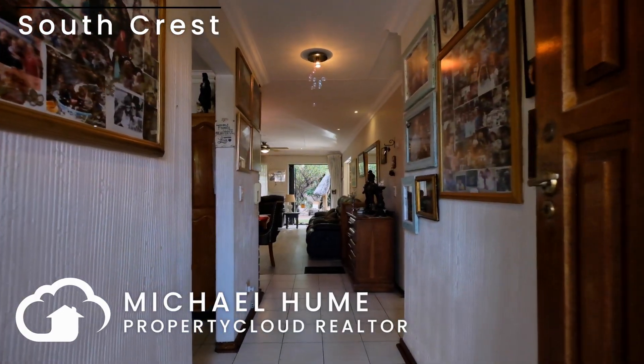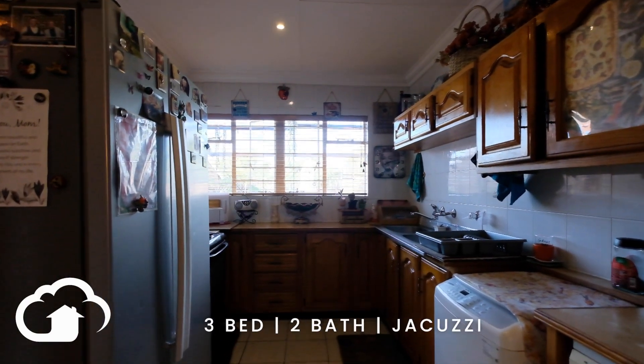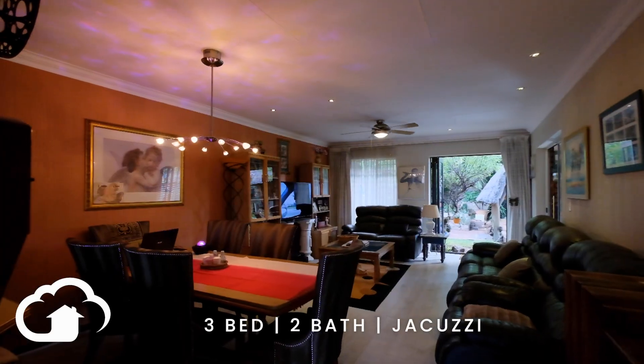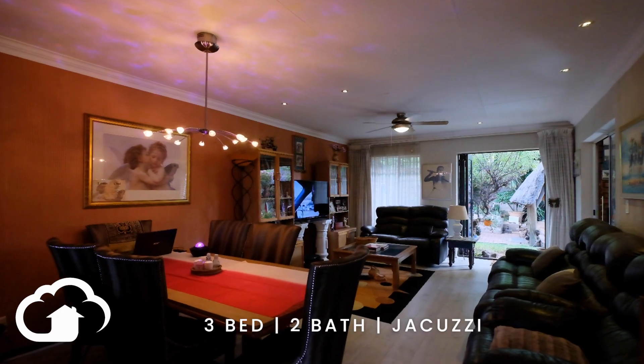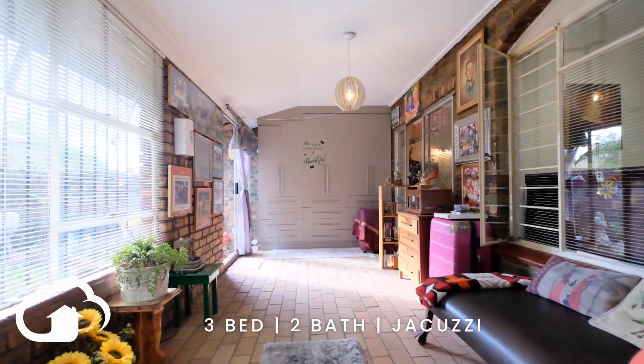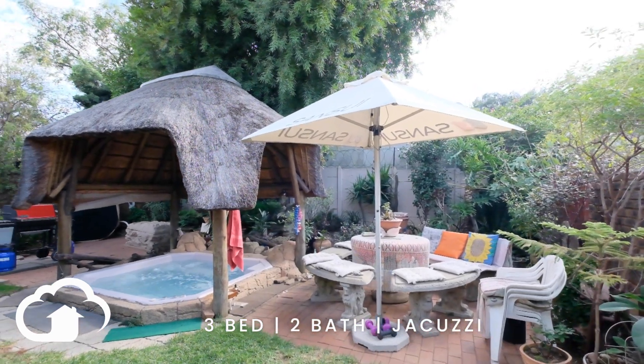Upon entry, you are greeted by a beautiful, comfortable home. This home has tiled floors through the bedrooms and the kitchen, and it offers space galore. And I'm telling you, if you're looking for a place to chill, the sunroom will make you feel comfortable and at home.